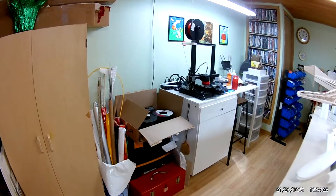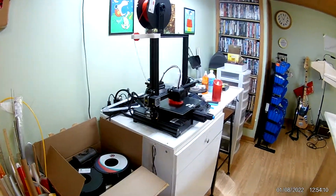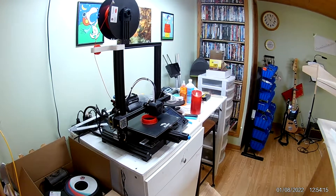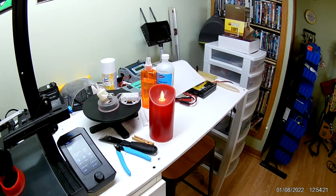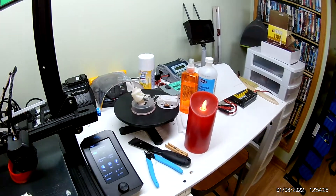Over here is my 3D printer. Right now it's printing a simulated candle to represent the wax one that you see here. Its smaller version got broken so I'm printing a new one. And this is the electronics from it.